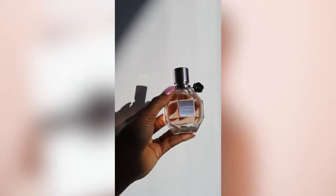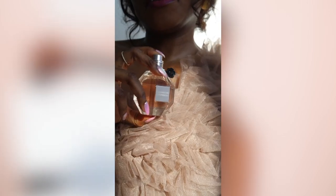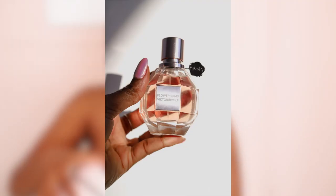Today we are reviewing Victor and Wolfe Flower Balm Perfume, the original scent. This is the 50mm size bottle and it looks like this.